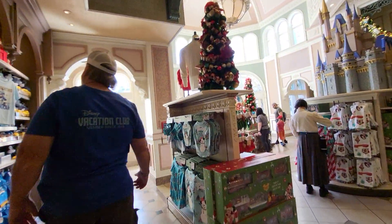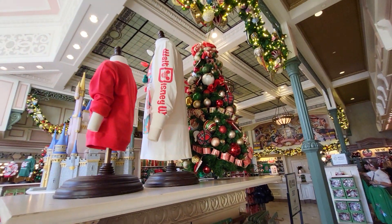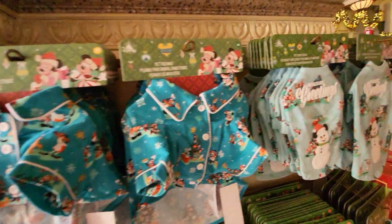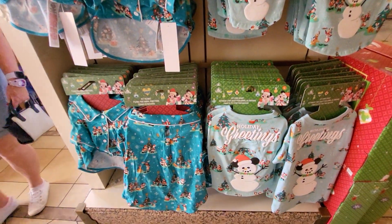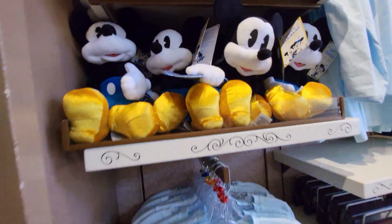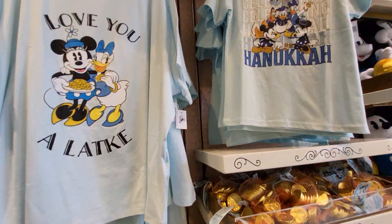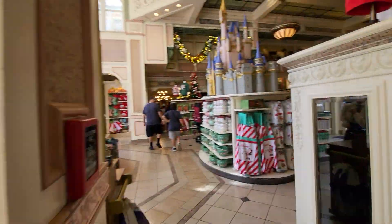Alright, let's see. So they have a tree here that they didn't have the other day. I'm going to have to get over here because of the light. They have pet pajamas and a pet spirit jersey. And they have Happy Hanukkah Mickey Mouse — celebrating Hanukkah. I think I got some of this the other day.